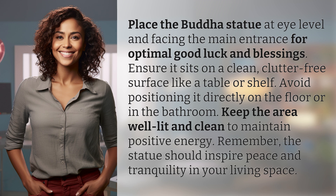Keep the area well lit and clean to maintain positive energy. Remember, the statue should inspire peace and tranquility in your living space.